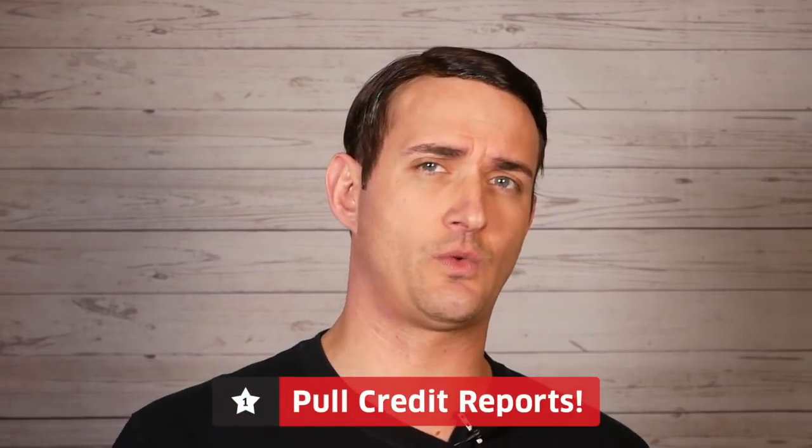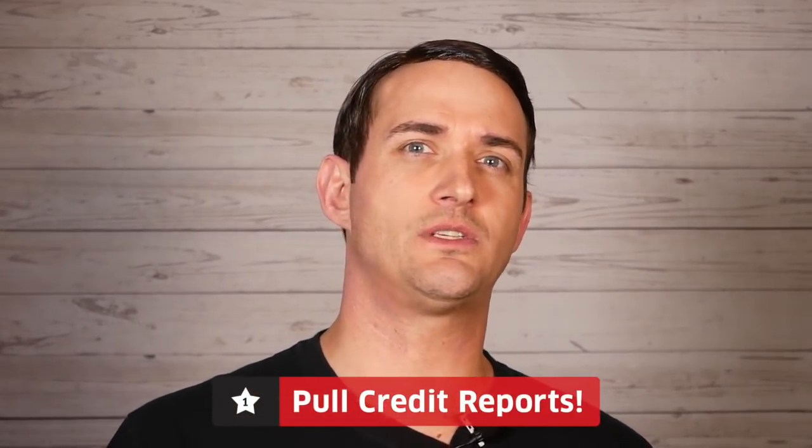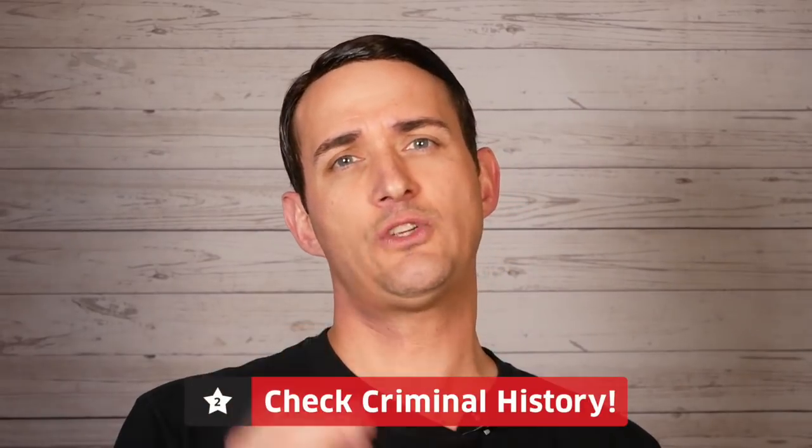We take a three-pronged approach in our background checks. First, we pull credit reports — you can do your own research through one of the credit reporting agencies like Equifax, Experian, or TransUnion. Just be sure that you follow the guidelines of the Fair Credit Reporting Act. Secondly, we check criminal history. A great resource for this is landlord.com, which offers tips on how to do it. You can also search state and local records online fairly easily.